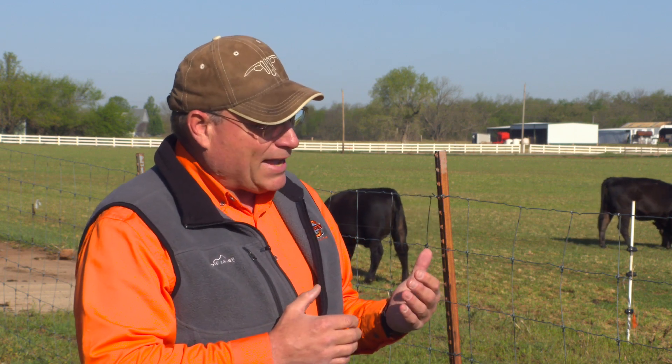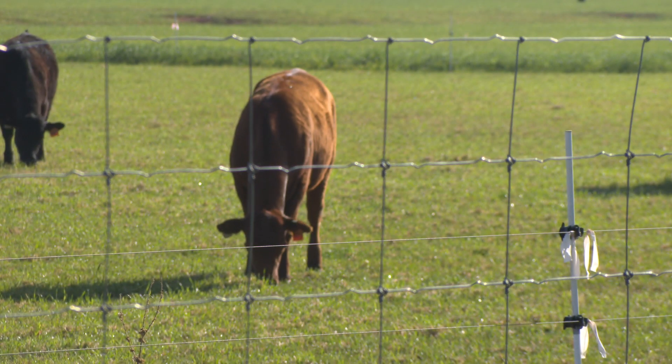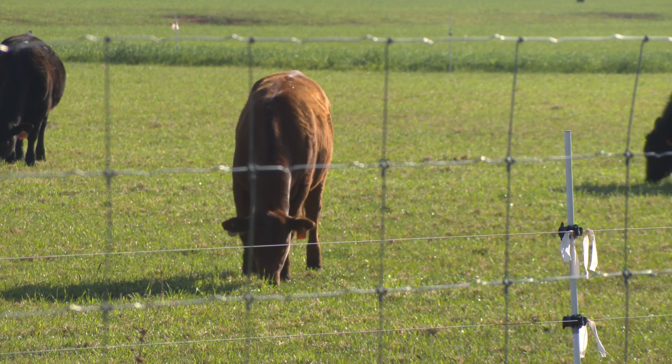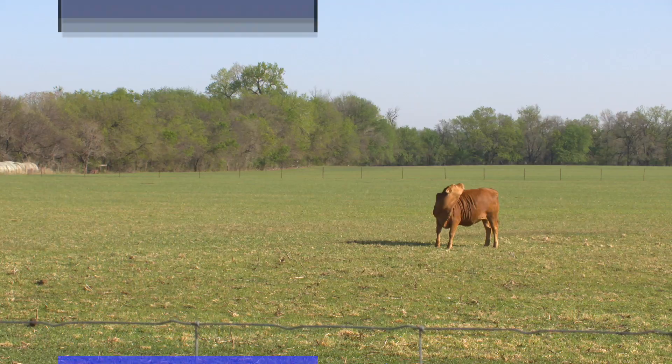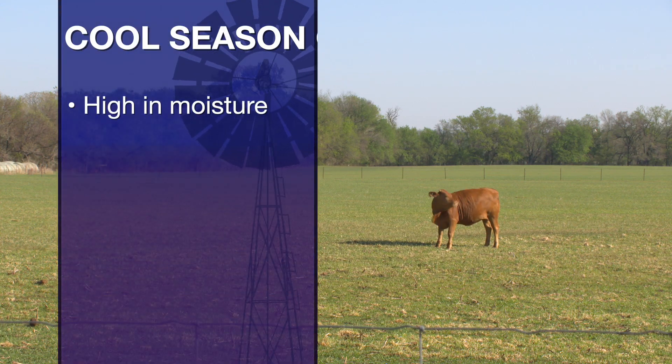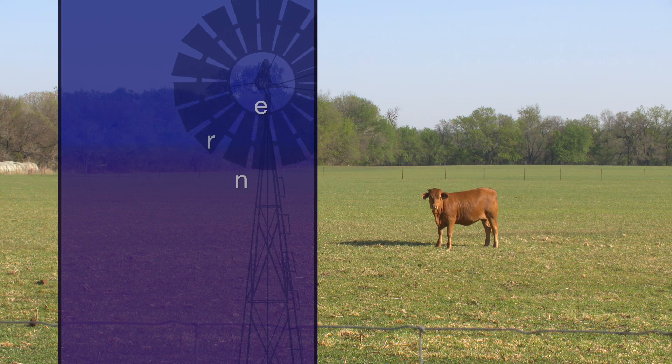Whenever we're looking at cattle coming off from wheat pasture, cool season annuals like annual ryegrass, or even beef cows coming off from cool season grasses growing in our pastures, we can experience a lot of shrink just from removing them because of the diet quality. It's very high in moisture, very low in fiber, and high in protein, and that passage rate of those forages goes through them really quick.